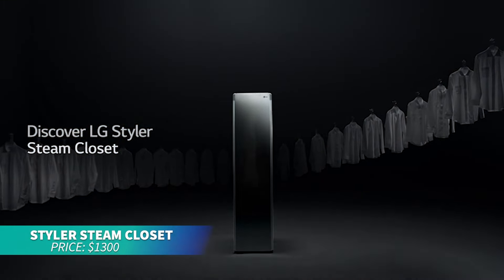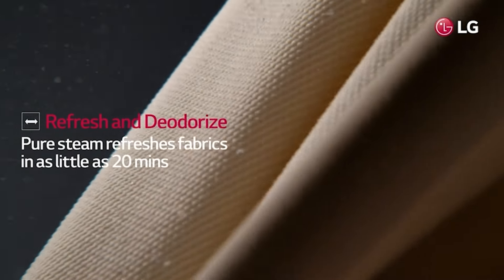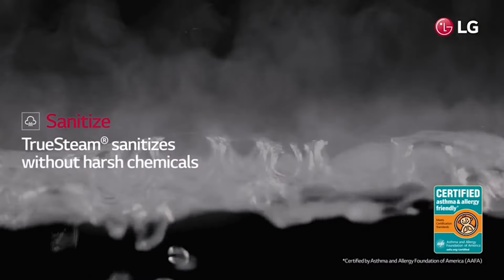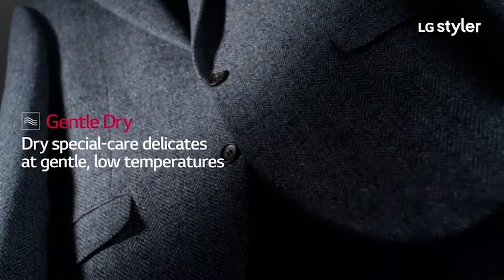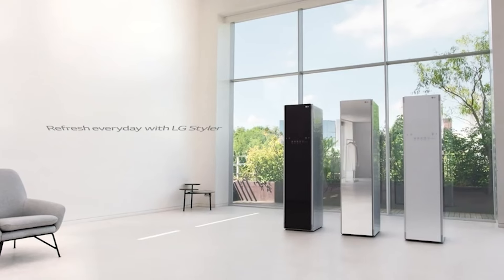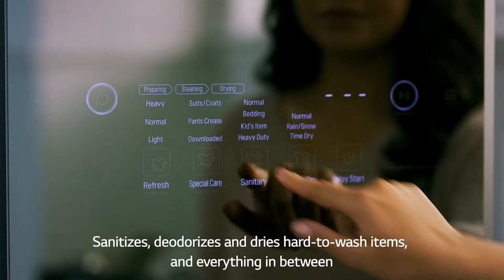This garment steamer is perfect for refreshing clothes without traditional laundry. With TruSteam technology and built-in Wi-Fi control, it deodorizes, dries, and cares for fabrics effortlessly. The sleek design fits any space, and its technology makes garment care a breeze.